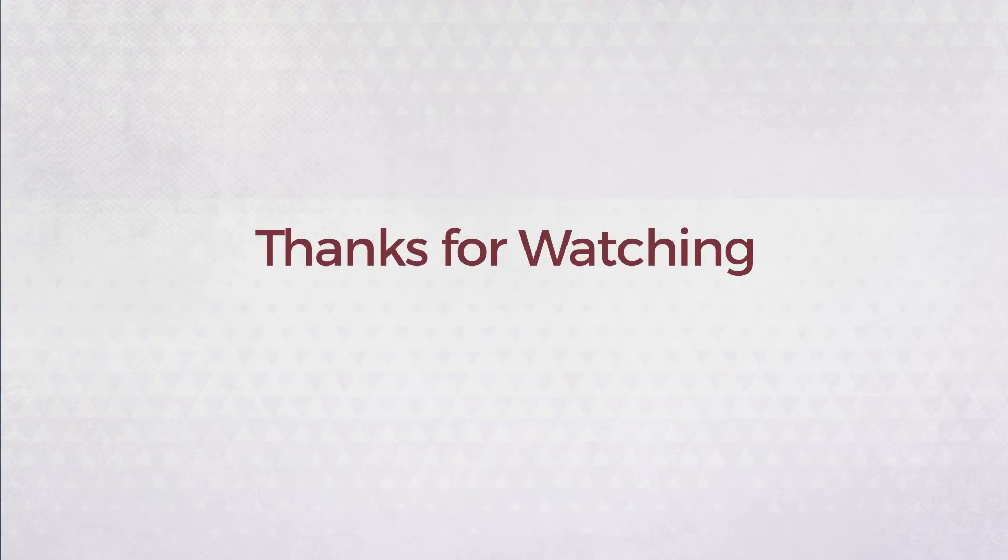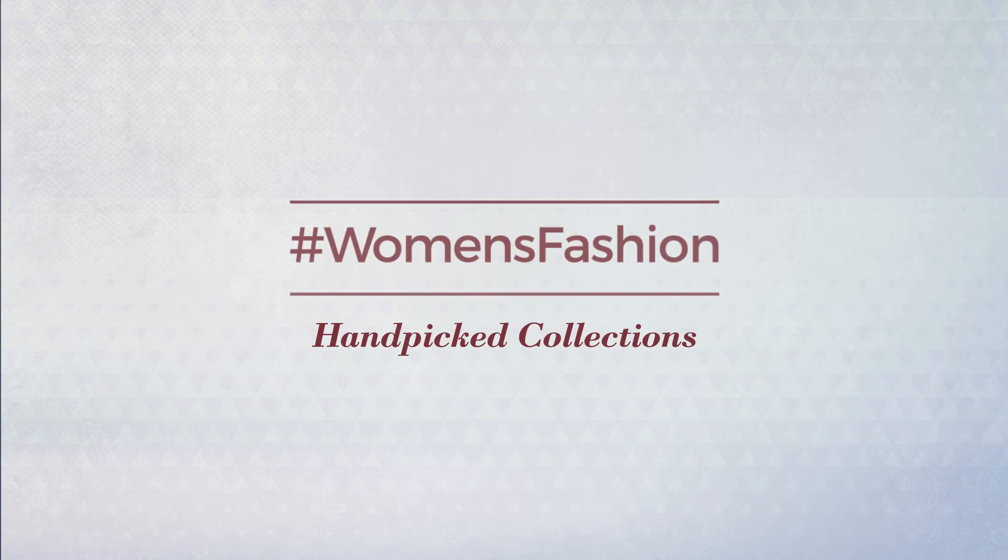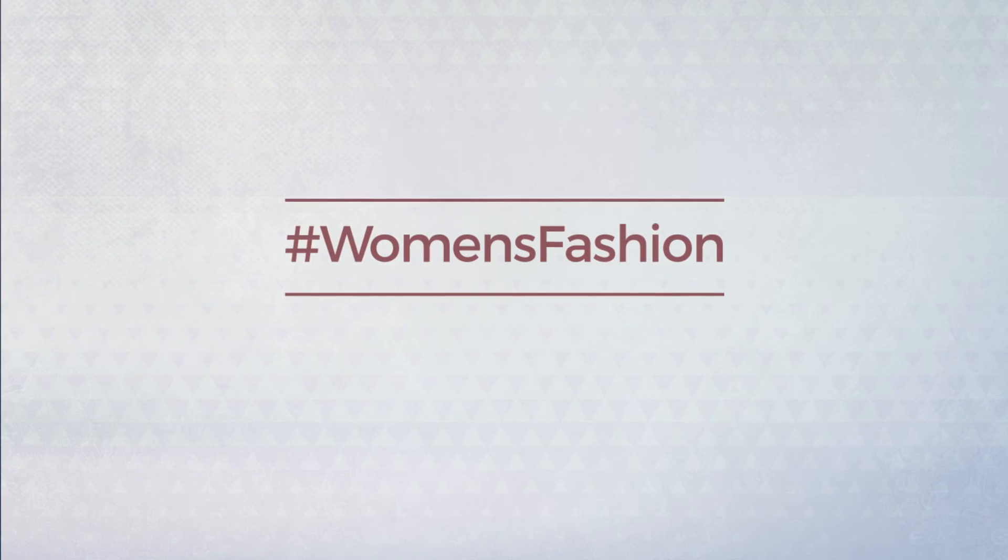Thanks for watching this hand-picked collection by hashtag Women Fashion. If you didn't like it, write something in the comments below. Otherwise, subscribe to our channel.